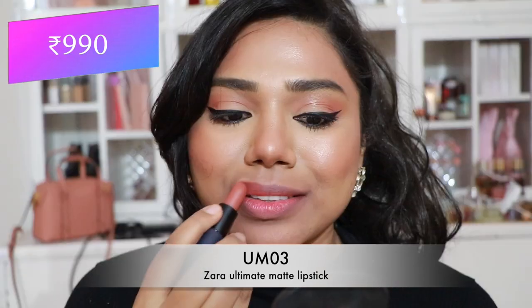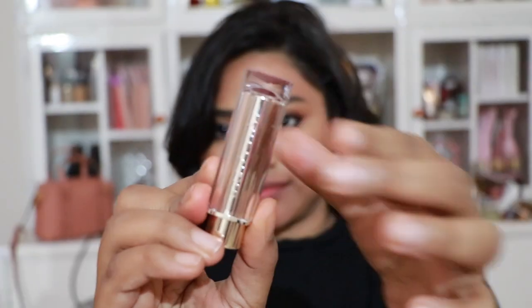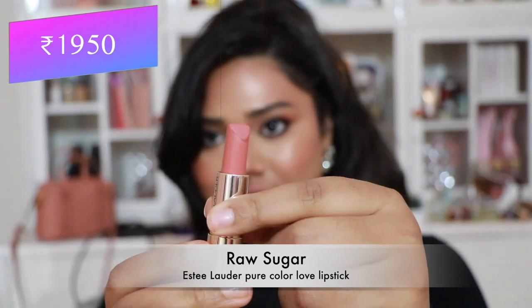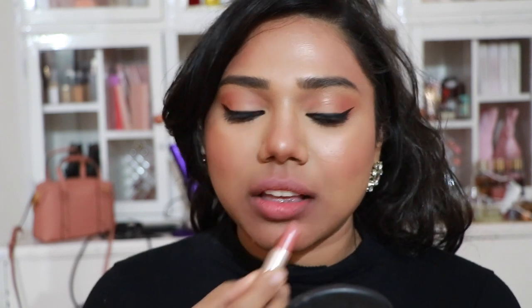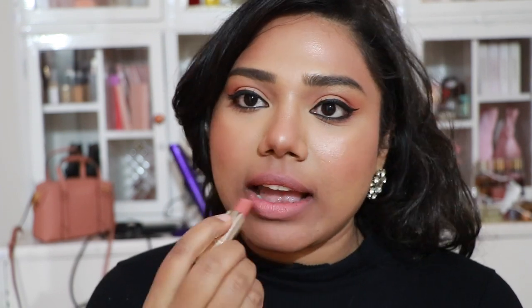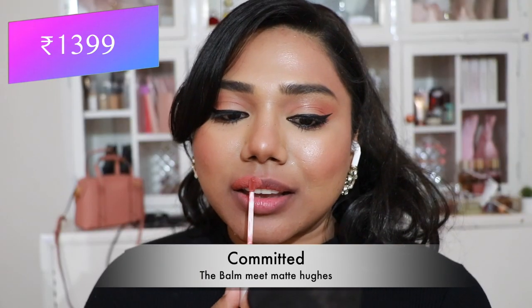Next, Zara's Ultimate Matte Lipstick in UM03 — a pretty peachy nude with a comfortable, long-wear matte formula. Then Estée Lauder Pure Color Love Lipstick in 'Raw Sugar' — a pale peachy pink nude that flatters fair to medium skin tones, very pigmented and comfortable.